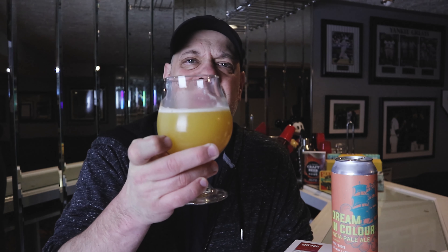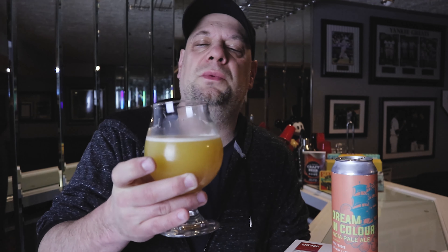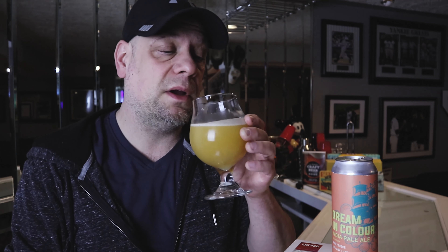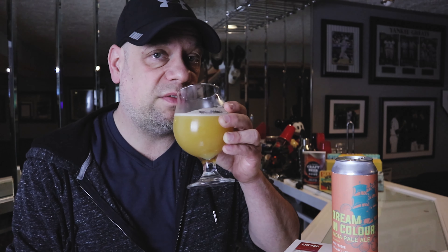Just like a lot of other beers from Counterpart when they're this hazy, turbid, and murky looking — the mouthfeel on this one is damn tasty. The mouthfeel is high, in a medium reaching almost to the low end of full body.